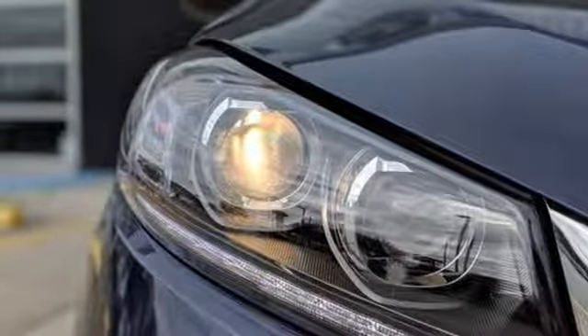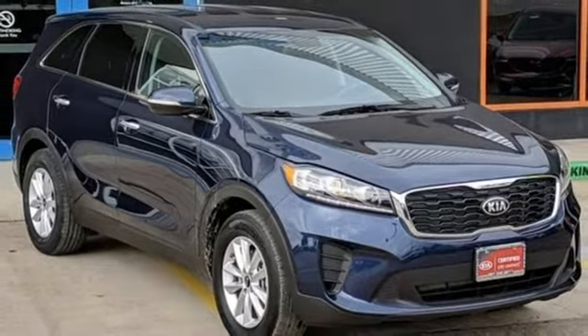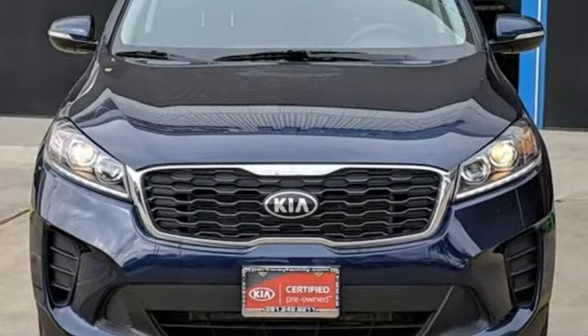Consumer Reports finds the Sorento offers lots of interior space, yet is easily maneuverable and simple to access. Step into a Kia and be surprised.